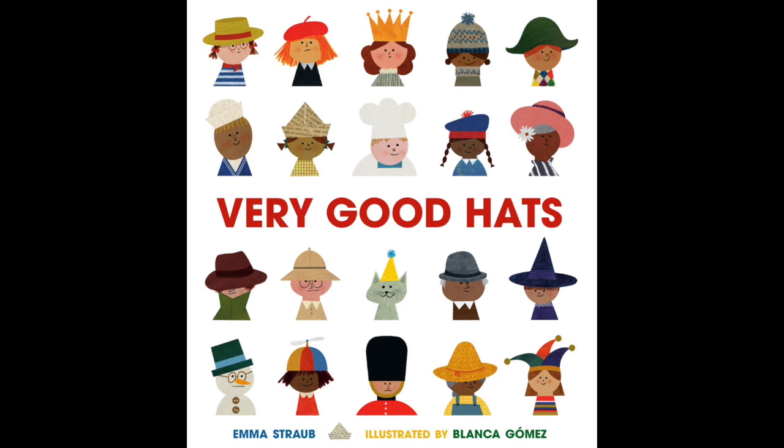Very Good Hats, written by Emma Straub, illustrated by Blanca Gomez.